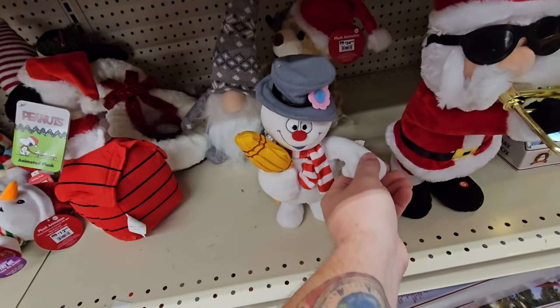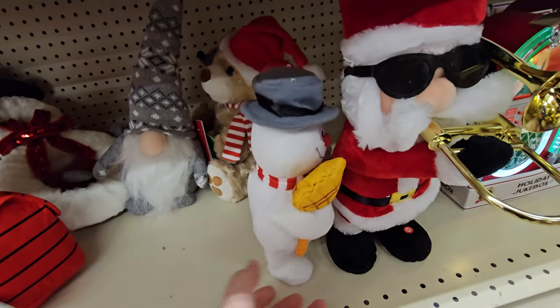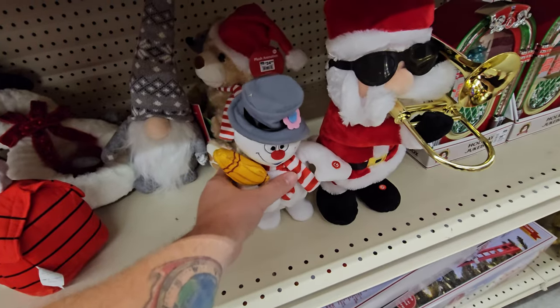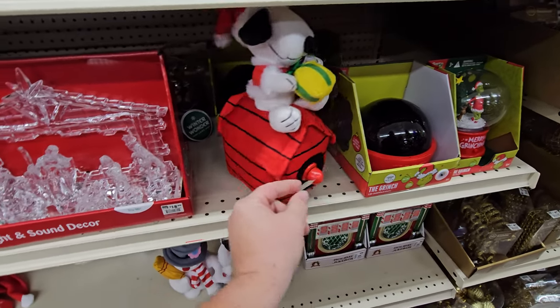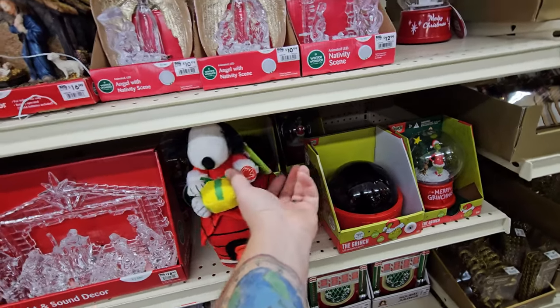We got a little Frosty the Snowman here. He just wants to walk right off the ledge — don't do it. We got a Snoopy animated plush on his doghouse. I'm assuming that spins if I can figure out — oh, squeeze the hand. Squeeze the hand, what the heck?